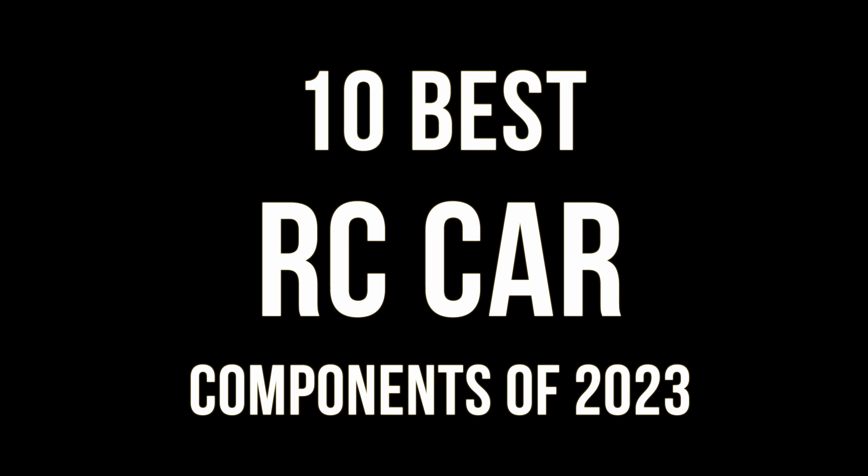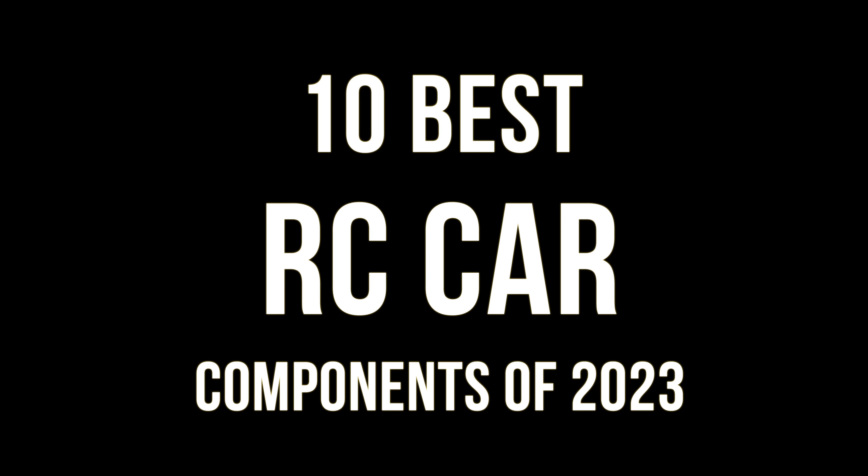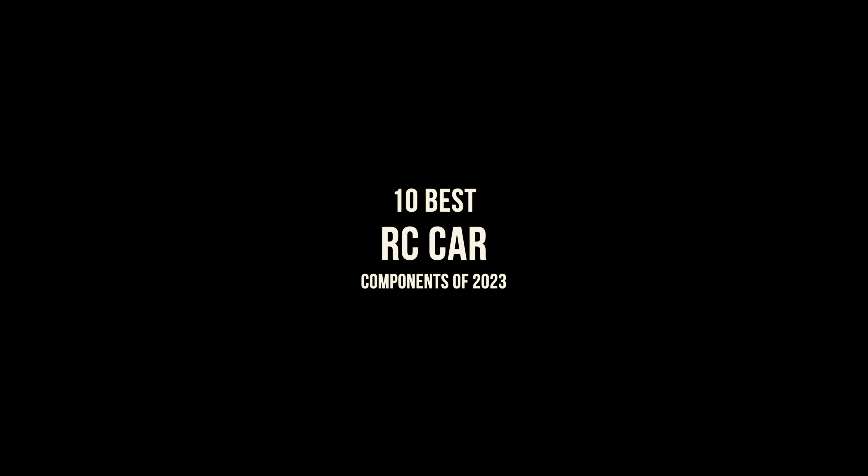In this video we're going to count down the 10 best RC car components in terms of value and performance. All the links will be in the description, so purchase through them to help this channel out.